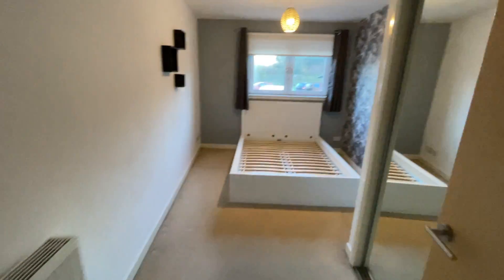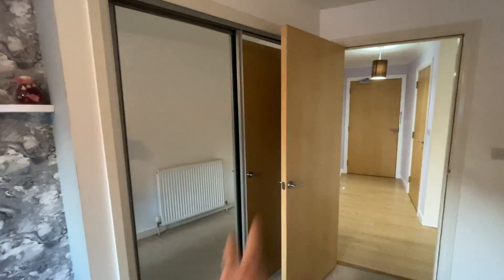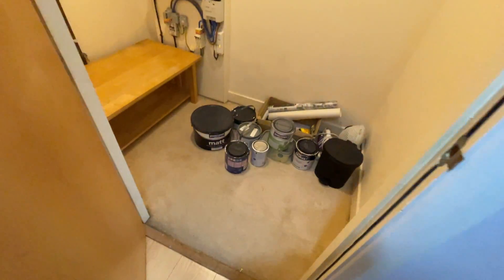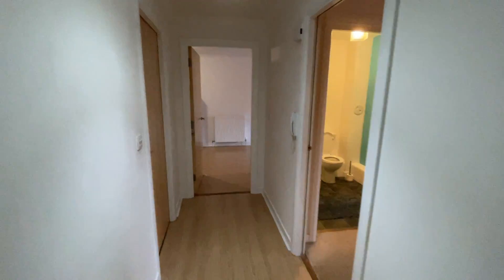Here's the second bedroom. Again, you've got the big storage wardrobes and it's double glazing. And there's a large cupboard in the hallway as well. And there you have it — if you're interested, please get in touch for a viewing.